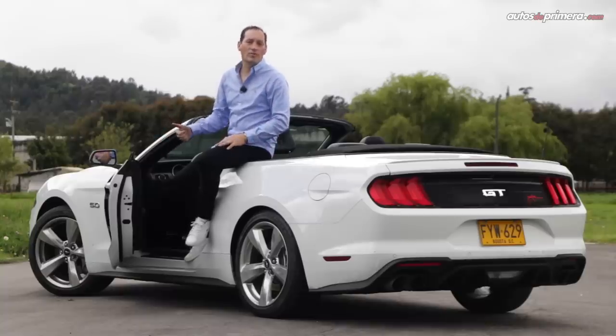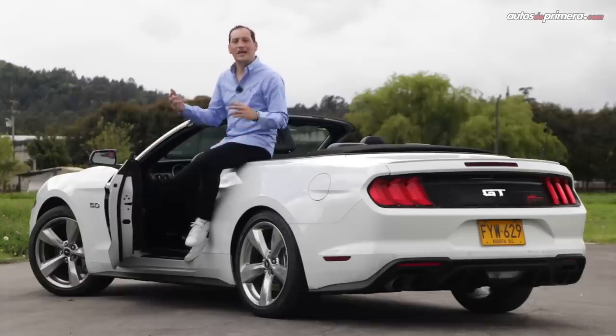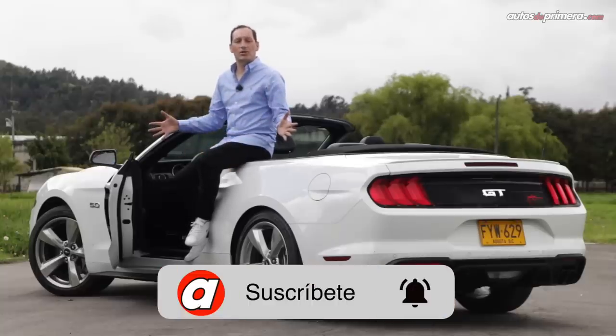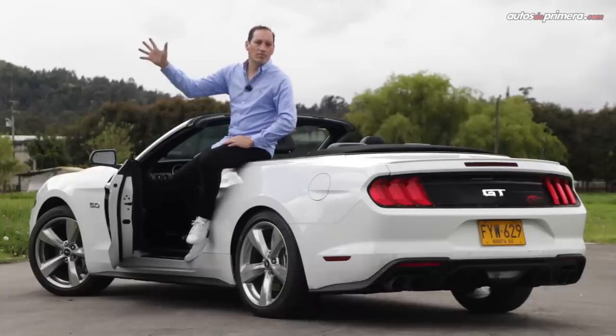Si les gustó este video, no olviden darle like, compartirlo y hacer algún comentario. No olviden activar las notificaciones en la campanita para estar enterados de todos nuestros nuevos contenidos. Nos vemos en un próximo video.